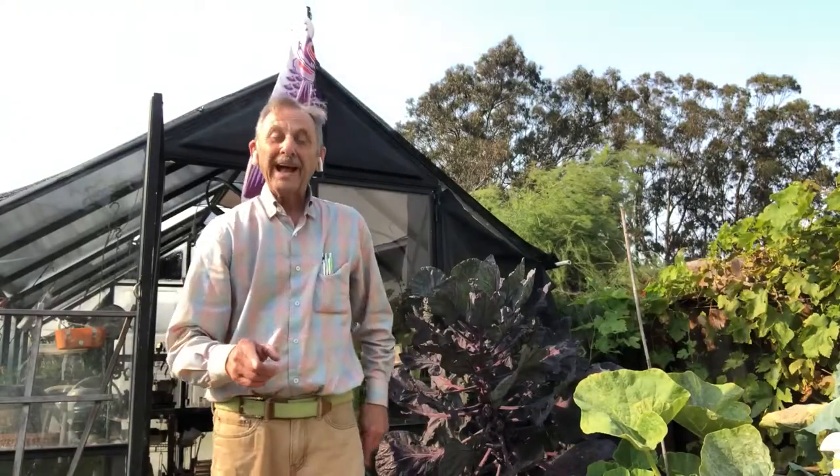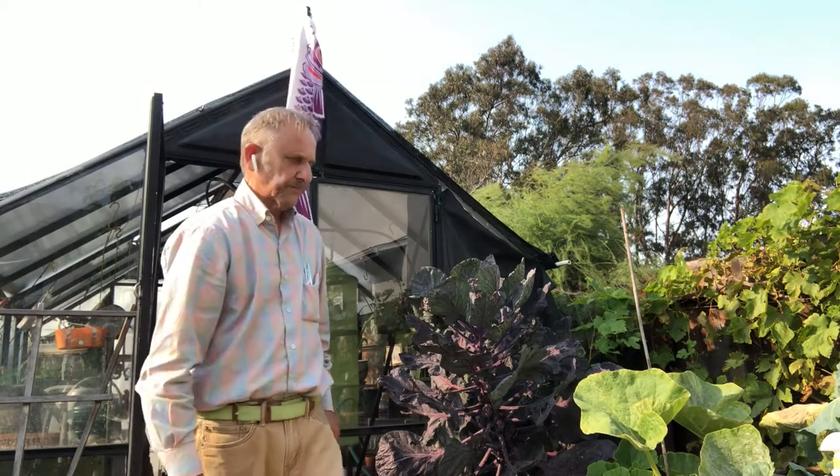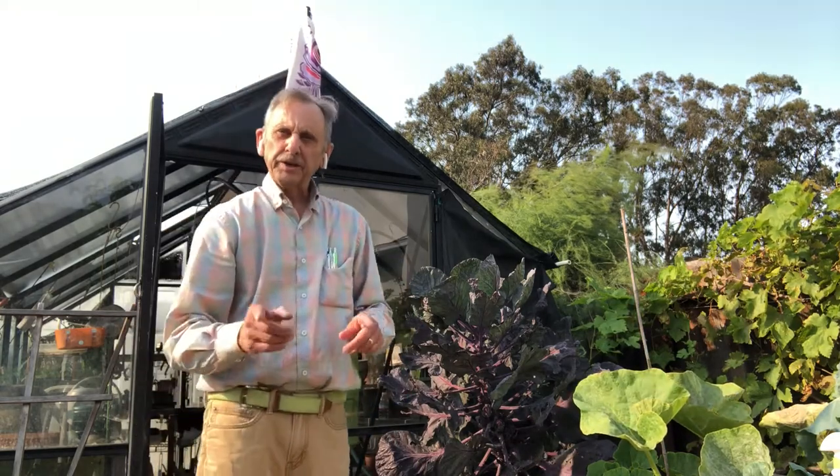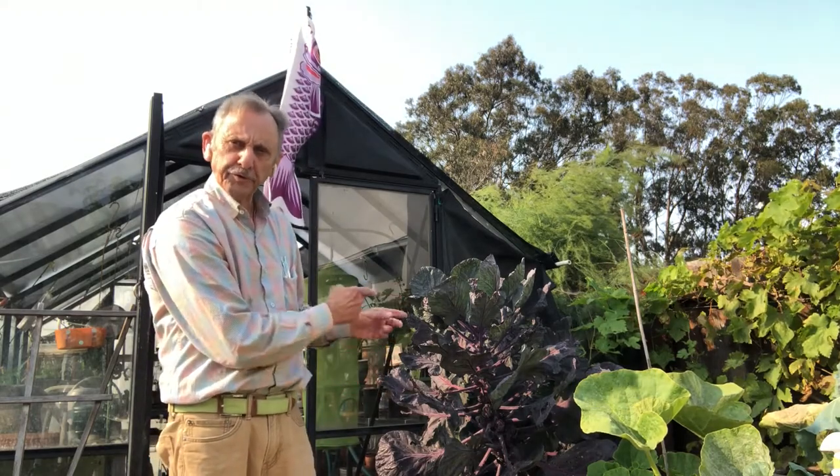Hi! The other night we were watching the classic Johnny Depp movie called What's Eating Gilbert Grape? One of his early films. Well today we're going to talk about what's eating my Ruby Brussels sprouts.